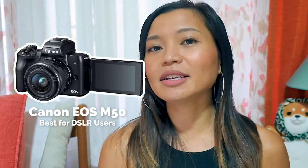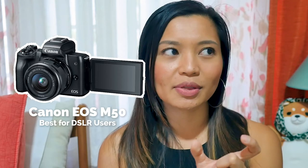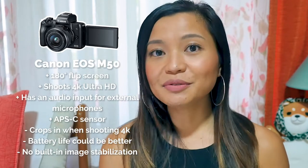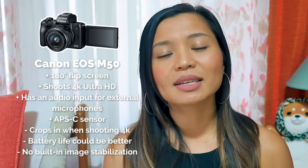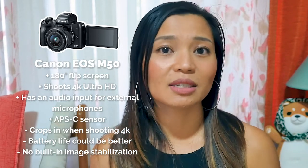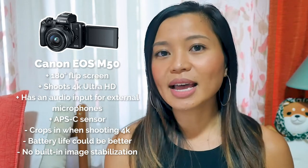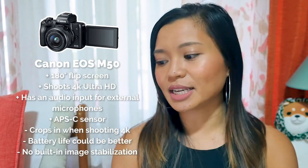The last camera is best for SLR users — if you're used to having a larger sensor, this might be the option for you — and that's the Canon EOS M50. It has an APS-C sensor, which is larger than the Micro Four Thirds sensor in typical mirrorless cameras, so the quality is much better. It has a flip screen, an audio input for your microphone, and films up to 4K HD. One drawback is that it crops in tighter when filming 4K, so you'll want a wider lens to counteract that. It also doesn't have built-in image stabilization, so like the other mirrorless cameras you'll need a lens with stabilization. And that's it for the best travel vlogging cameras of 2019.